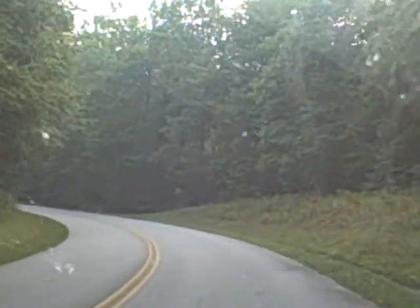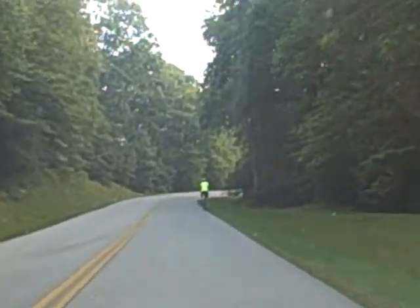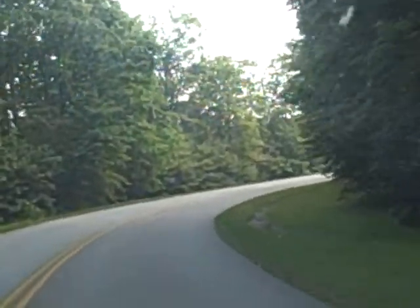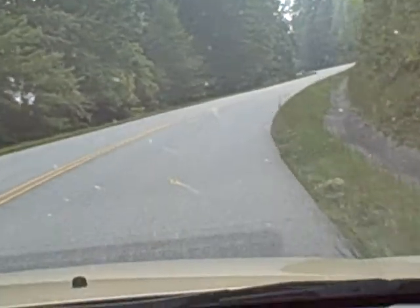We're about two to three weeks ahead of fall foliage season. The Blue Ridge Parkway, to my understanding, runs through about two to three states — Virginia, North Carolina, and I believe South Carolina as well, a little bit.